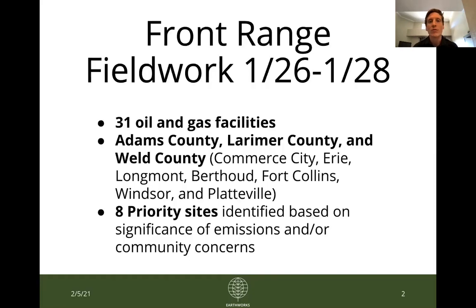As a quick overview, we spent three days driving up I-25 in the Front Range from January 26th to 28th, from Commerce City all the way up to the Fort Collins and Windsor area. We filmed OGI footage at 31 different oil and gas facilities.